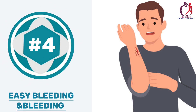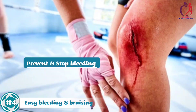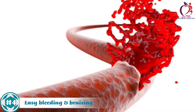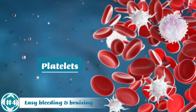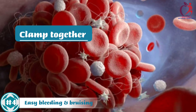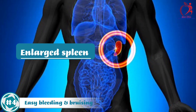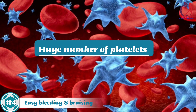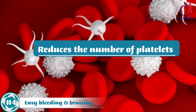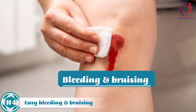Number 4: Easy Bleeding and Bruising. The blood contains components such as platelets, whose primary function is to prevent and stop bleeding. If a blood vessel is damaged, the body sends signals to platelets, which cause them to travel to the injured area. Once the platelets arrive, they clump together to form a clot that helps stop bleeding. An enlarged spleen may collect a large number of platelets, which reduces the number circulating in the bloodstream, making it easier for bleeding and bruising to occur.